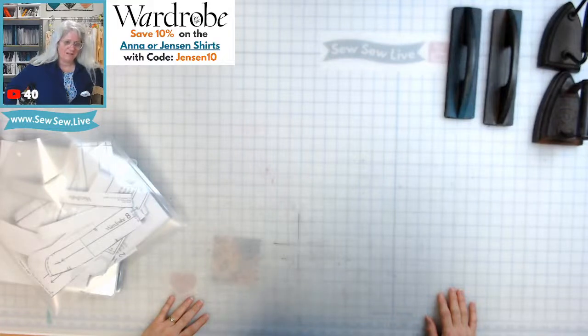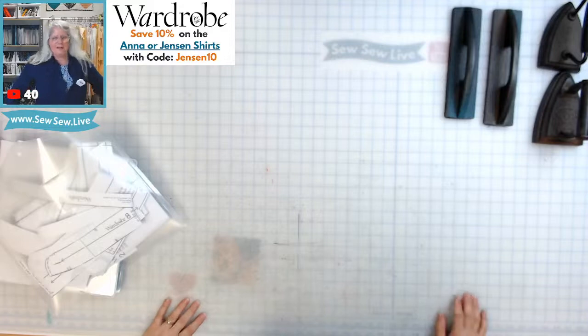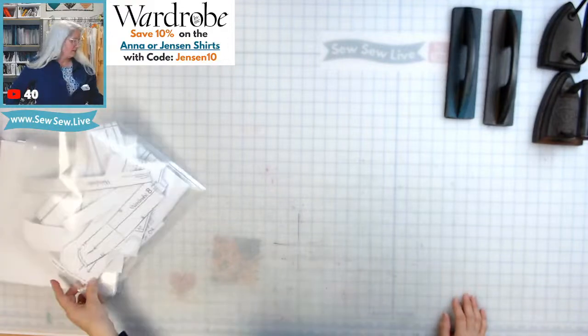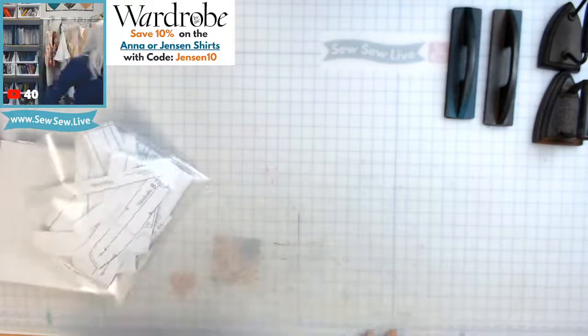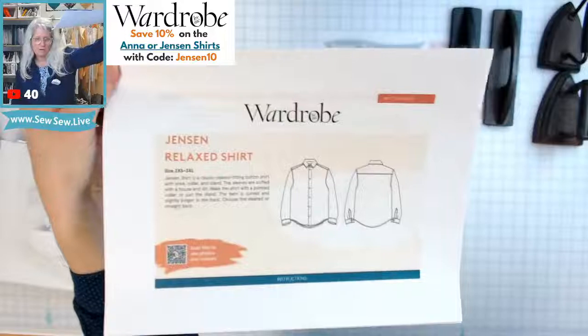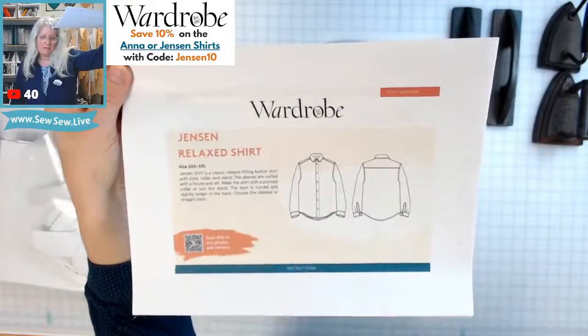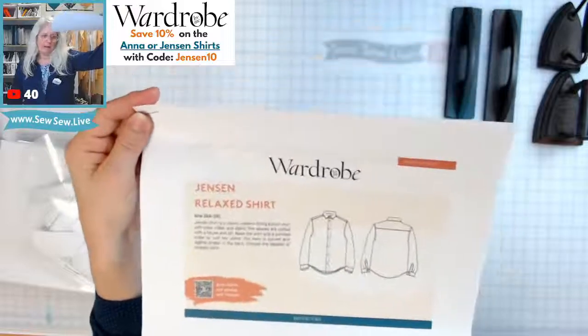Oh hi, Deveta! We're kind of at the end — this is the fastest stream ever. I just cut out this Jensen relaxed shirt by Wardrobe by Me. The sewing will be the same for the women's version called Anna as well.